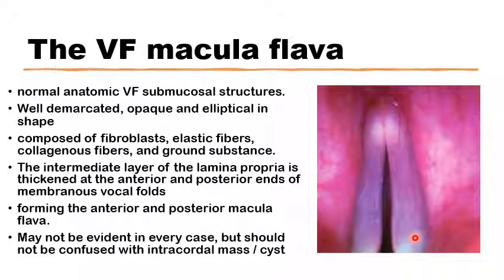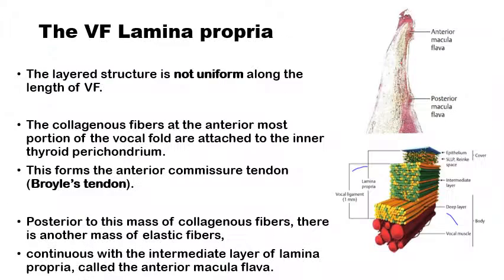They may not be evident in every case, but should not be confused with intracordal masses or cysts. The vocal fold structure is formed of five layers of different mechanical and histological structures. The framework of the vocal fold is formed of the lamina propria, the fibrous part of the vocal fold, which is formed of the middle three layers of the five layers — a superficial, very thin and pliable superficial part of the lamina propria,